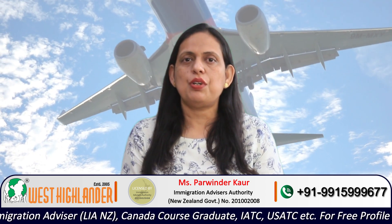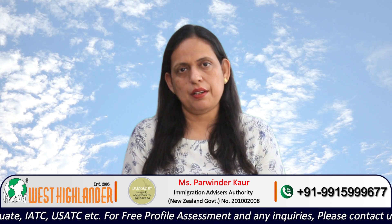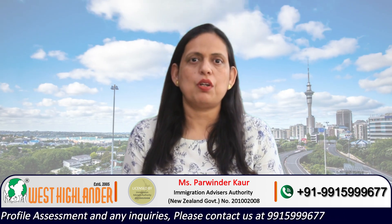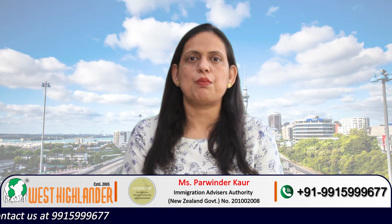Friends, I hope you find this video useful. For any query you may have about dependent visas for New Zealand, please contact West Highlander. We can guide you about the documentation required as per your personal circumstances, guide you about the process, and guide you about the submission of your applications. Thank you.